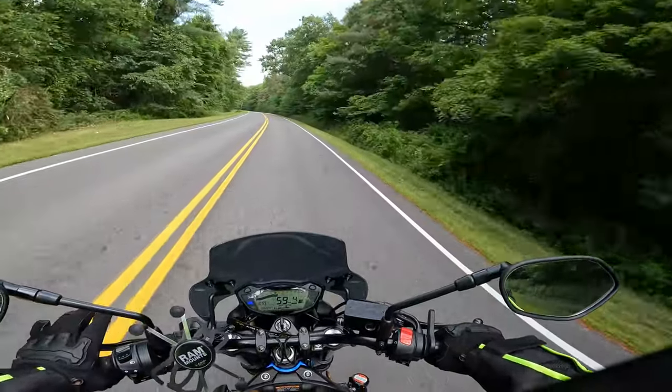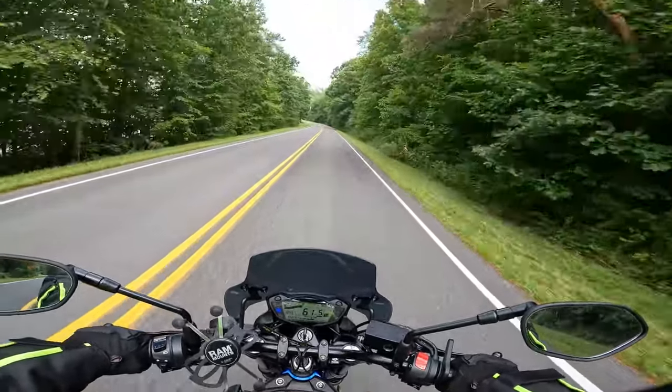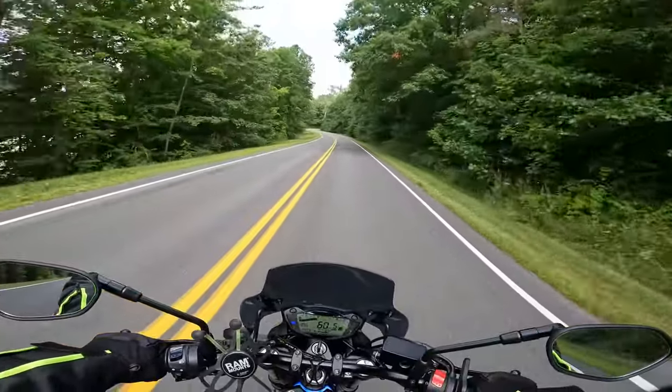Never been down this road, no idea. Haven't seen a speed limit posted yet, so we're just going to go for a lovely cruise around the reservoir.